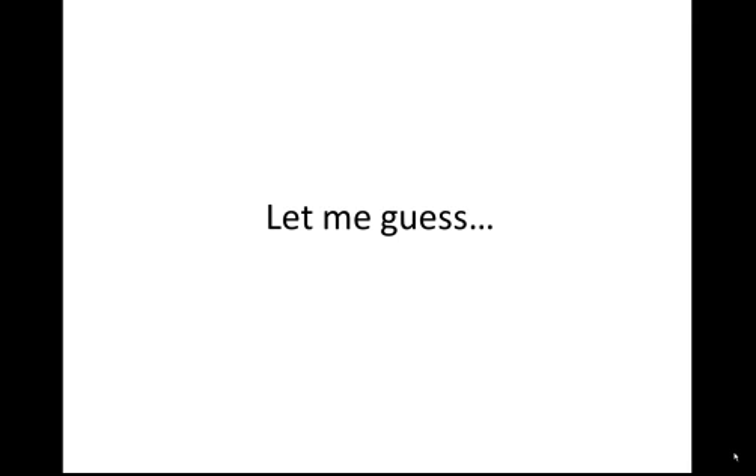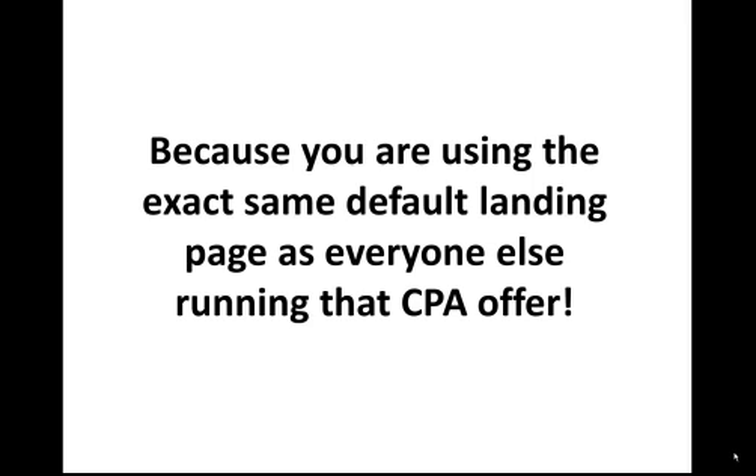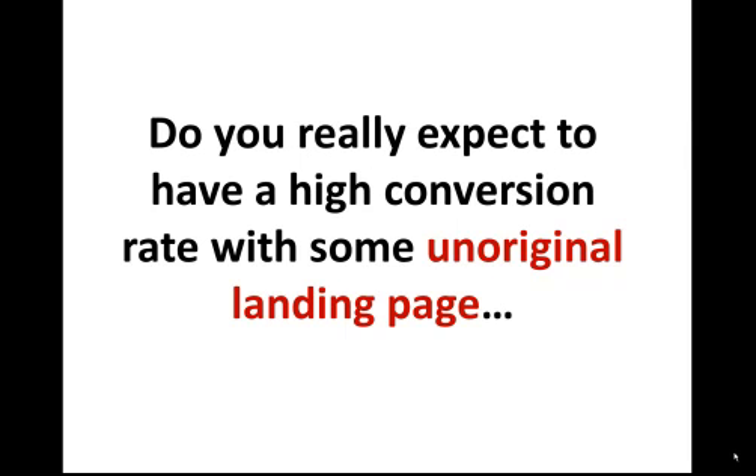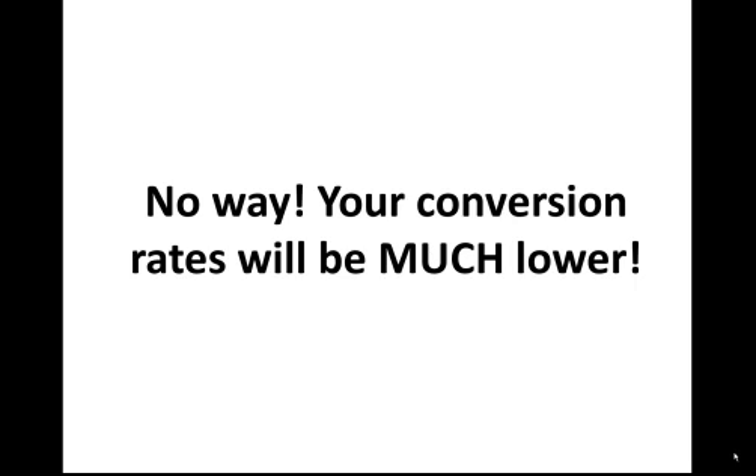Let me guess, you're here because you want to become the next millionaire internet marketer but you just quite aren't there yet. Let me tell you why you don't make millions with CPA offers — it's because you're using the exact same default landing page as everyone else running your CPA offer. Do you really expect to have a high conversion rate with some unoriginal landing page, the exact same landing page used by thousands of other affiliates? Your conversion rates are going to be much lower.